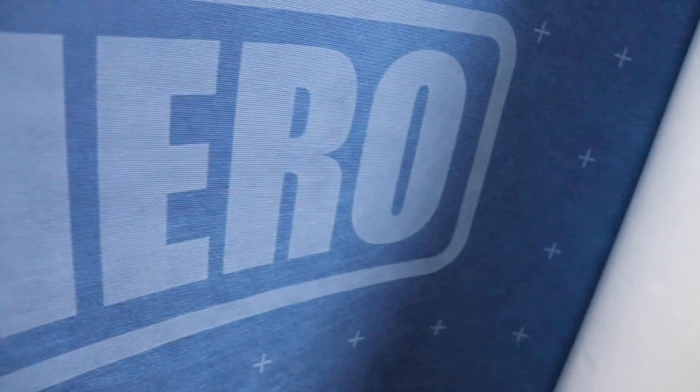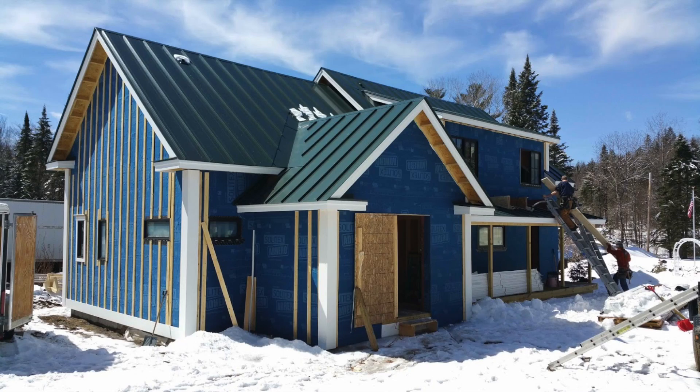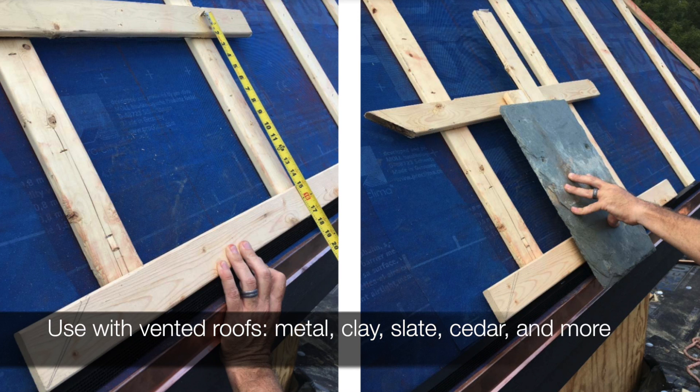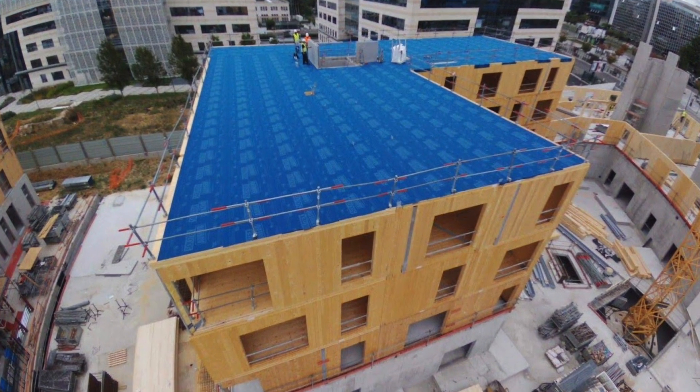Adhero is a self-adhered, monolithic, vapor-permeable membrane and durable weather-resistive barrier from Proclima. This fully-adhered WRB is an ideal weather protection membrane for exterior gypsum board in commercial buildings, residential pitched roofs, CLT construction, or any application that calls for a high-performance WRB.